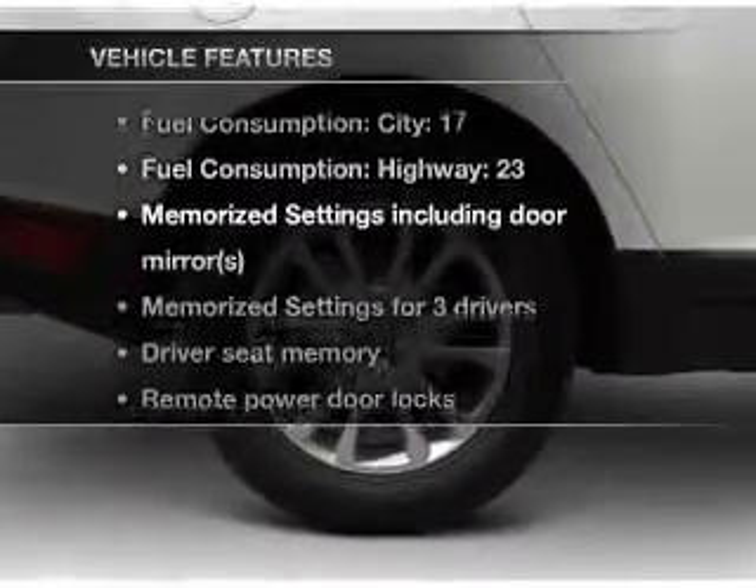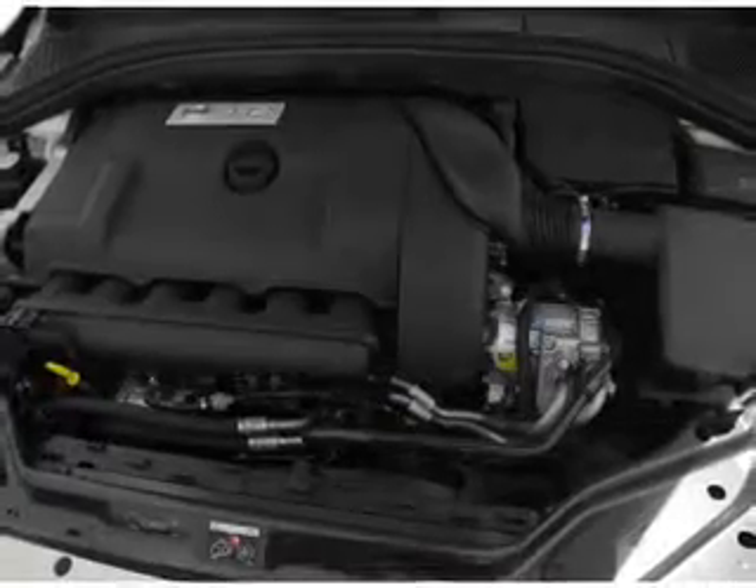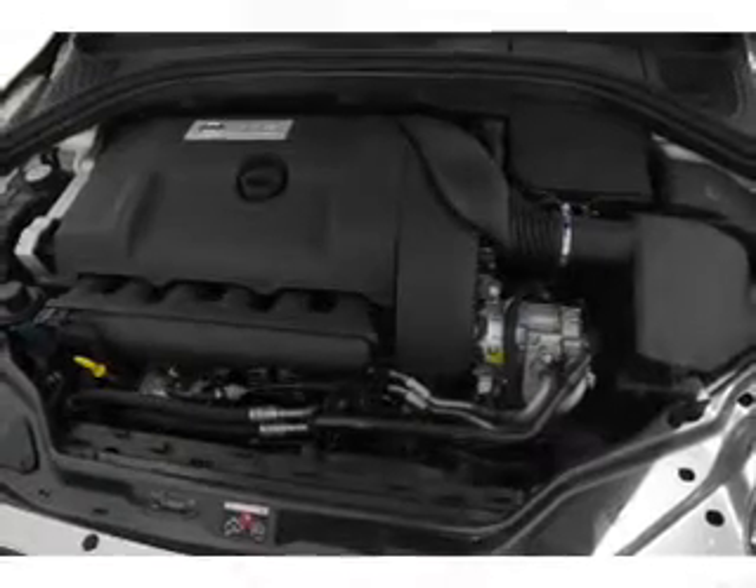With these notable features, you won't want to miss out on the opportunity to own this amazing ride. Air conditioning, power door locks, power windows, and power steering.